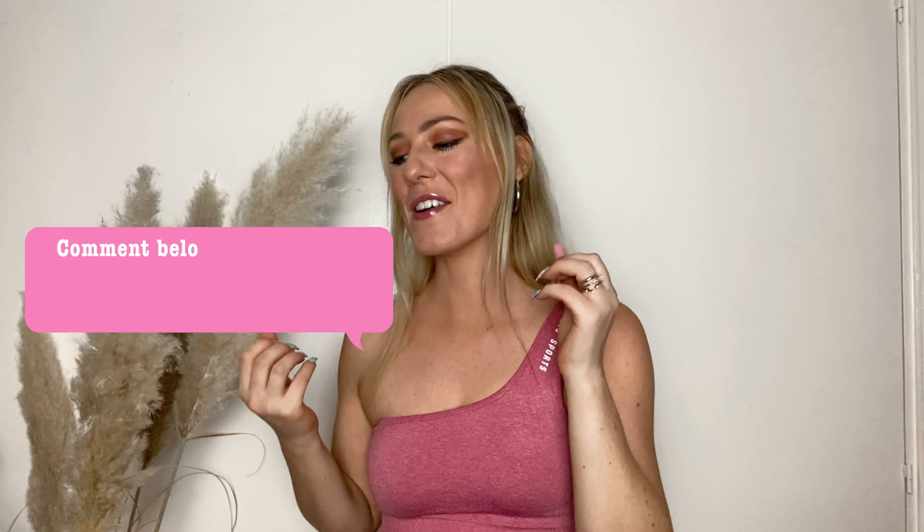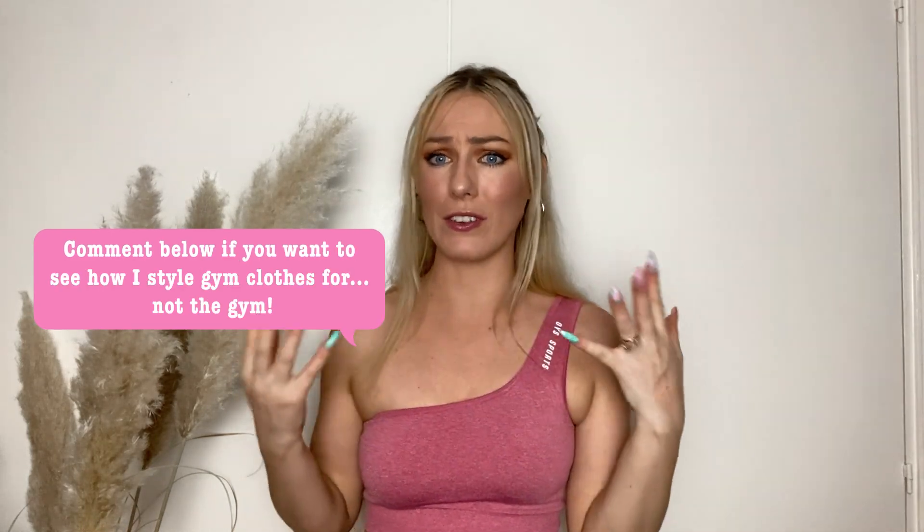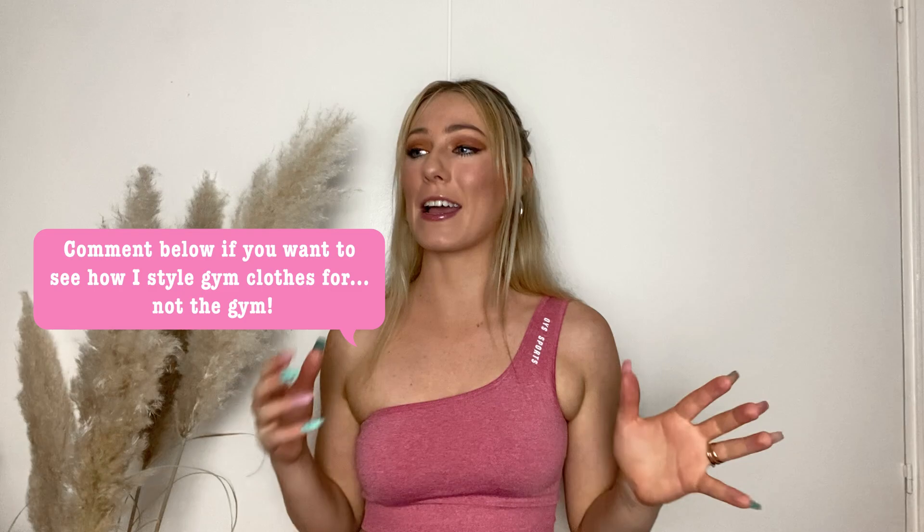Hey everyone, welcome back to my channel. I'm going to be taking you through a full week of workouts and sharing some brand new activewear. It's been a long time since I had any new activewear. If you've been following my channel since I lived in Australia, you might know I have a slight addiction to buying activewear. Due to the pandemic and import issues living here in Uruguay, I haven't had anything new in a very long time.